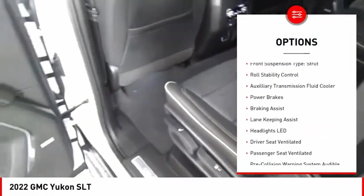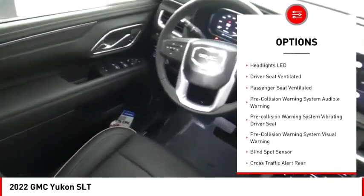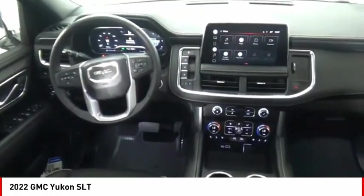remote engine start, active grille shutters, traction control, stability control, front suspension type strut, and roll stability control.